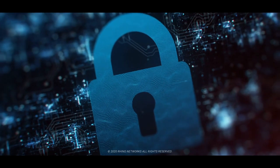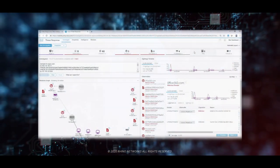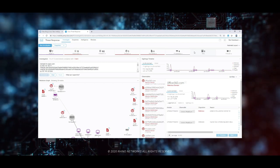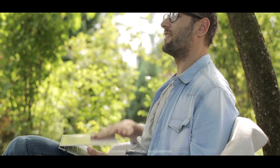By simply adopting Umbrella into your security strategy, you also gain access to Cisco threat response. This drastically reduces IT incident resolution times, allowing you to resort back to relaxing.